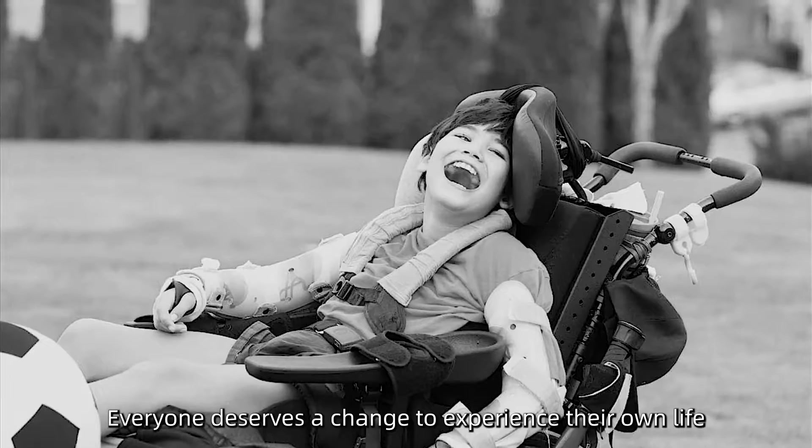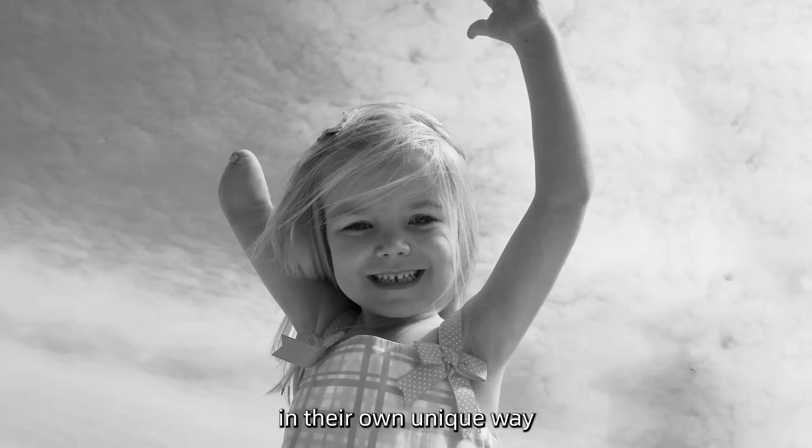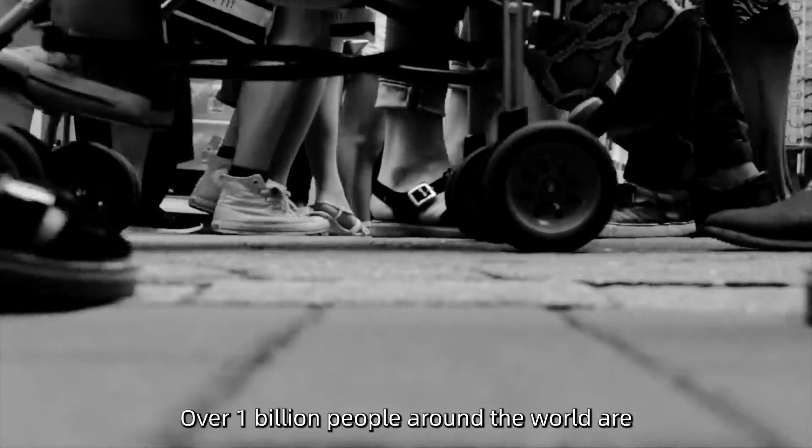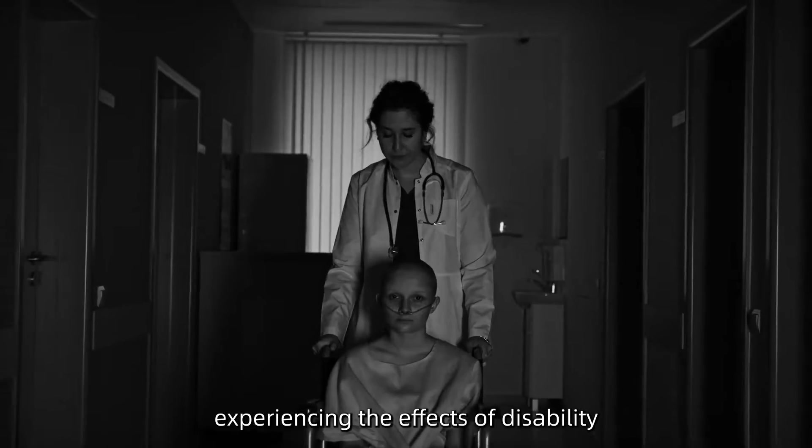Everyone deserves a chance to experience their own life in their own unique way. However, over 1 billion people around the world are experiencing the effects of disability.